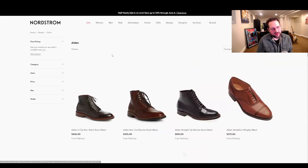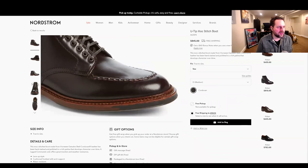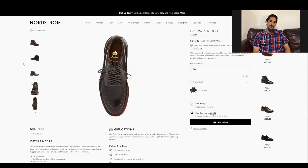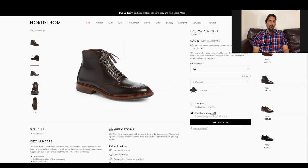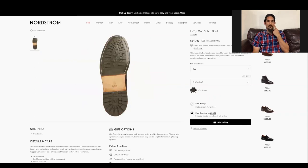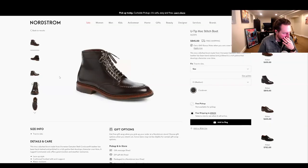Let's get out of J.Crew and go to Nordstrom. These first two stick out — U-tip mock stitch. A U-tip is when that same hand-sewn stitch is not on the true balance last — typically when it's on the true balance it's called an indie, and when you put it on the very last or another last they usually call it a U-tip.